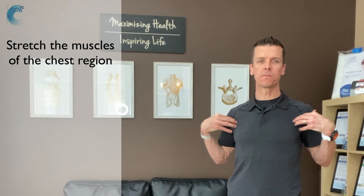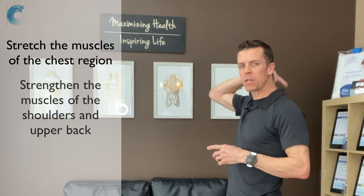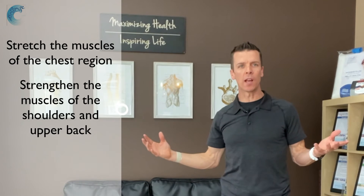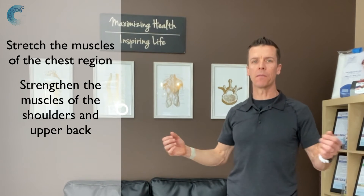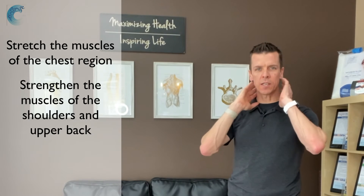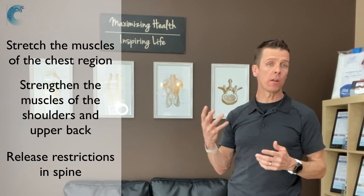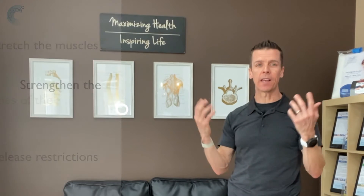There are three keys to correcting this postural imbalance. First, you need to stretch out the muscles in the front part of the chest. Second, you need to strengthen the muscles at the back of the shoulder and upper part of the back. Third is freeing up those restrictions that may happen within the spine in the middle upper part of the back and lower part of the neck.